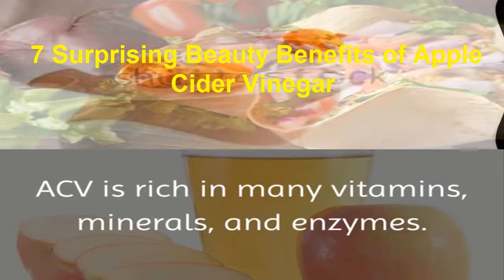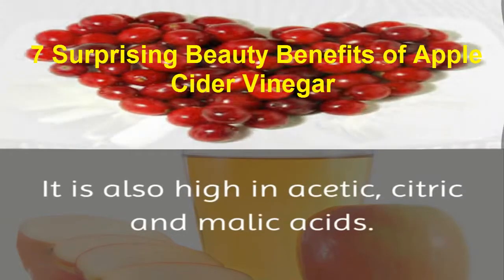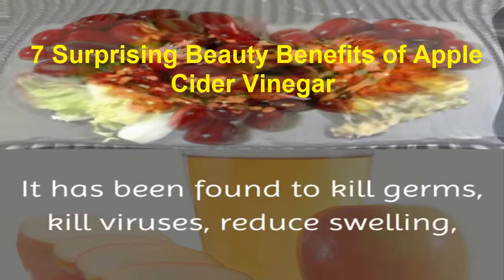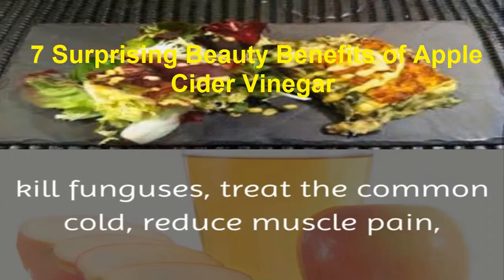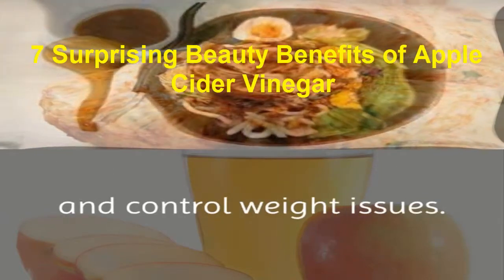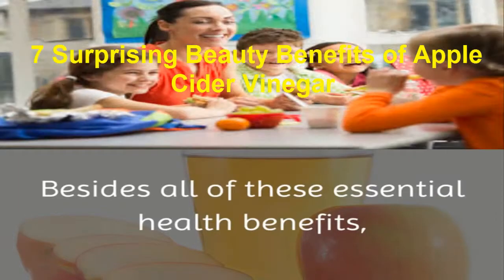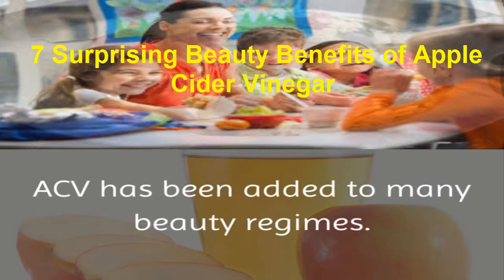ACV is rich in many vitamins, minerals, and enzymes. It is also high in acetic, citric, and malic acids. It has been found to kill germs, kill viruses, reduce swelling, kill funguses, treat the common cold, reduce muscle pain, reduce arthritis pain, assist with diabetes, reduce high cholesterol, and control weight issues.